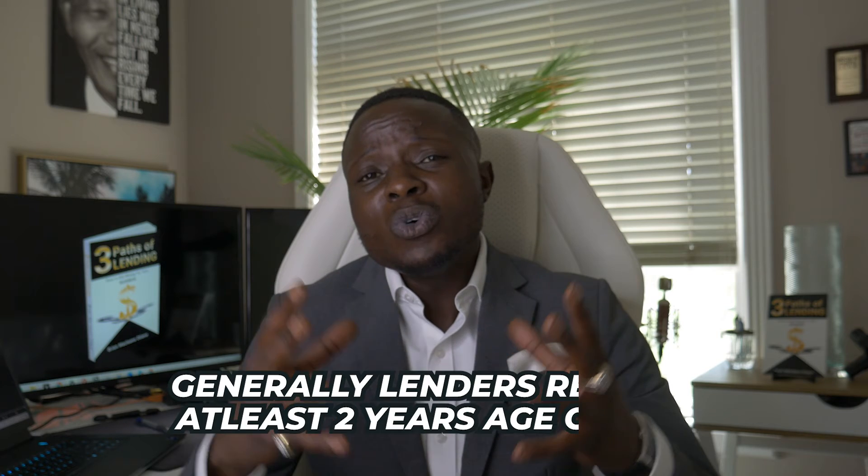The third thing lenders look for is age of file. There is a credit age — generally lenders require at least a two to five year age of file, with two years being the minimum. The higher and older your credit file is, the more you benefit from this factor. This is based on the oldest item reporting on your credit profile, so you want a seasoned credit history. It's one of the reasons I always tell parents to start building their children's credit as early as high school — get them secured credit cards, regular credit cards, add them as authorized users so they can start having good established credit.